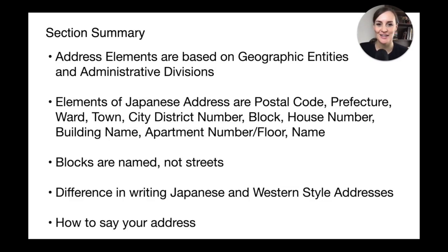Good job on making it through this section! You have learned that Japanese address elements are based on geographic entities and administrative divisions. The different elements of a Japanese address are: postal code, prefecture, ward/town/village, city district, chome number, block, house number, building name, apartment number or floor, and the name. Remember that blocks have names and numbers — not streets — so don't ask for a street name. You also know how to write a Japanese address in Japanese or English, and how to tell someone where you live or want to go.